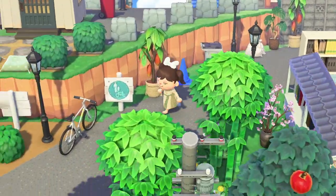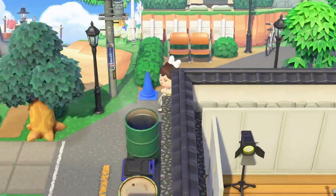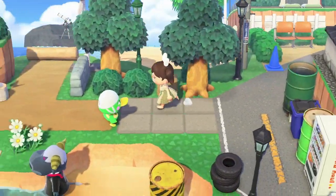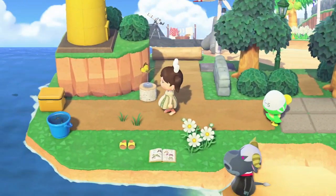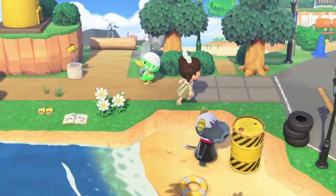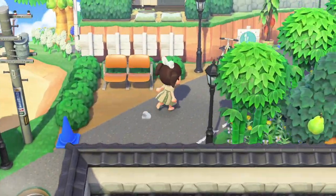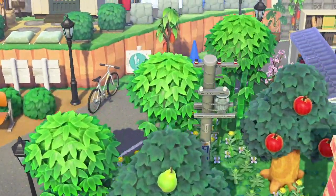Oh, this just leads to the beach — this is another beach area. And the lighthouse up there — this is a nice little area. I love when people put lighthouses on their peninsula. It looks really cool.